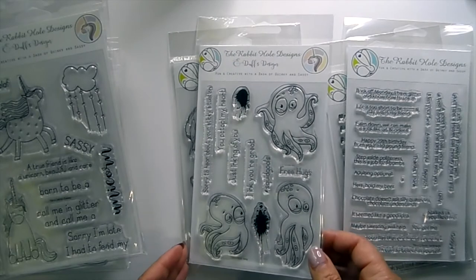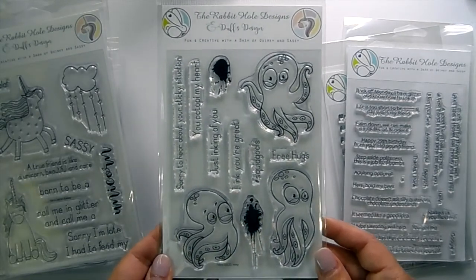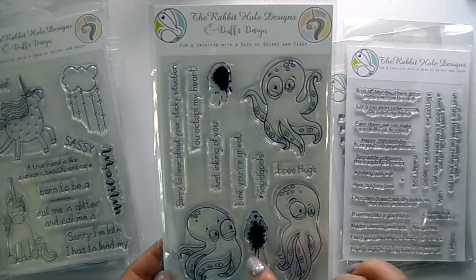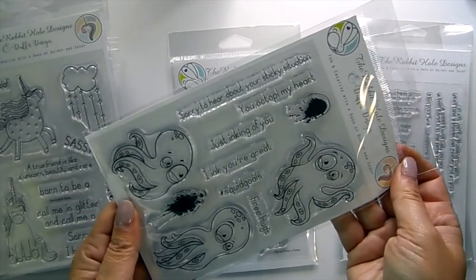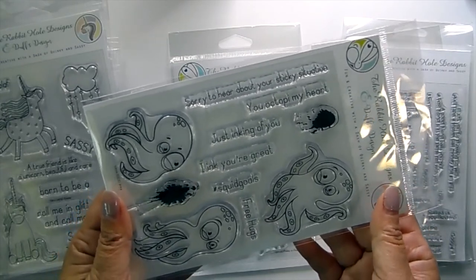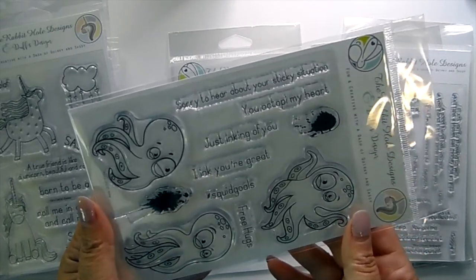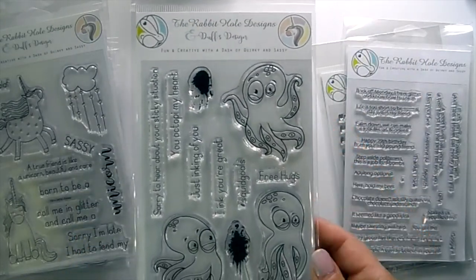This one is called Inky — you get three octopuses and little ink splatters, which would be fun to stamp in different colors. Sentiments include 'Sorry to Hear About Your Sticky Situation,' 'You Octopi My Heart,' 'Just Inking of You,' 'I Ink You're Great,' hashtag Squid Goals, and 'Free Hugs.'